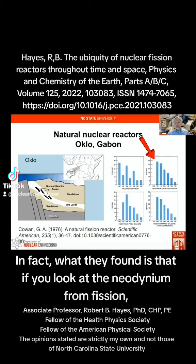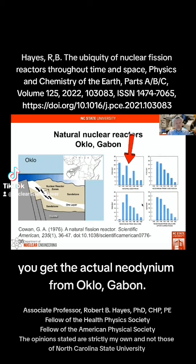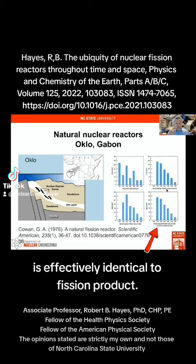In fact, what they found is that if you look at the neodymium from fission and add a little bit of natural neodymium, you get the actual neodymium from Oklo. So the neodymium from Oklo, after you correct for the natural, is effectively identical to fission product.